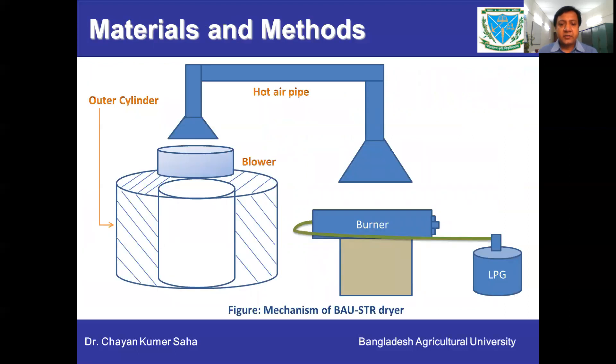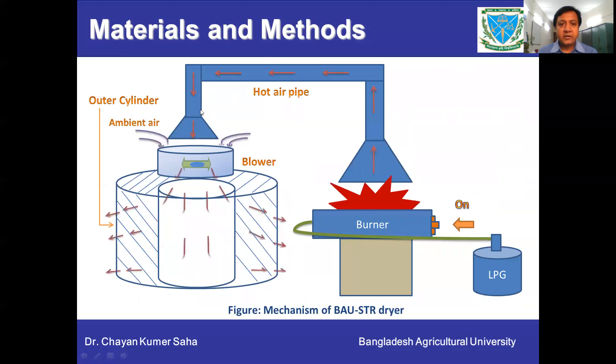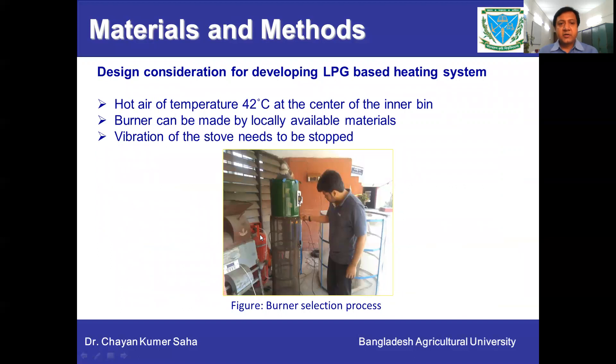Looking at the components of the dryer, there is a burner, hot air pipe, blower, inner and outer beam. The burner produces hot air, which goes through the hot air pipe and mixes with ambient air. The blower pushes the mixed air through the grain stack. For designing the LPG-based heating system, we considered that hot air temperature should not exceed 42 degrees centigrade, and burners should be made from locally available materials.